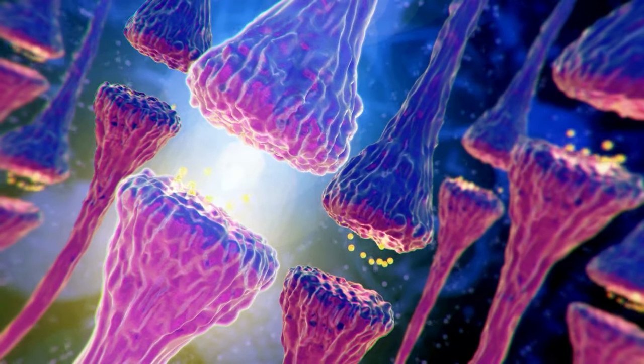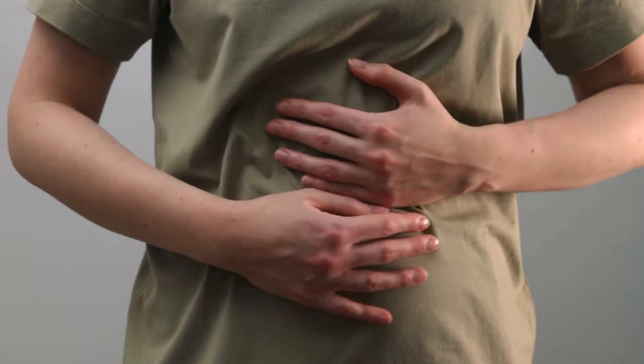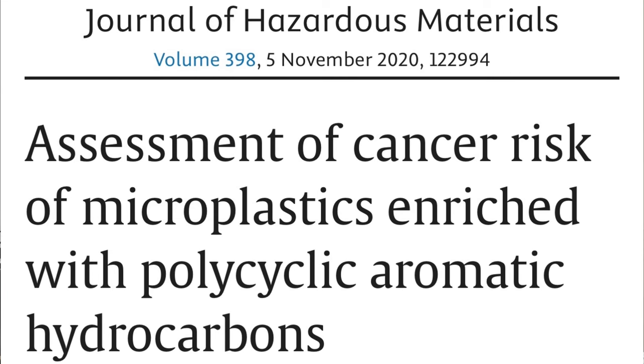They infiltrate our bodies through ingestion — when we eat food contaminated with microplastics — through inhalation, as they're in the air, and even through dermal contact, so by touch. But how do they exert these harmful effects? Take phthalates and bisphenols, two very common plastic additives. They mimic hormones in the body, tricking our systems into behaving abnormally. This disruption can lead to reproductive disorders, metabolic dysfunction, or even developmental abnormalities in children. Furthermore, they are carcinogens, so they increase our risk of cancer.